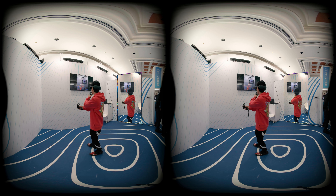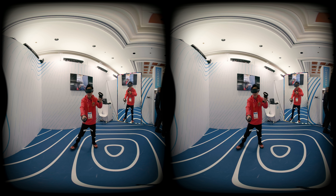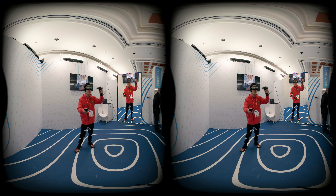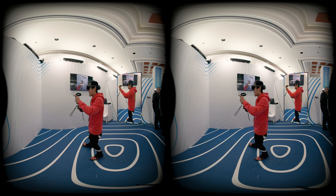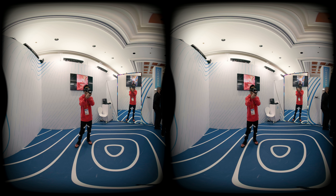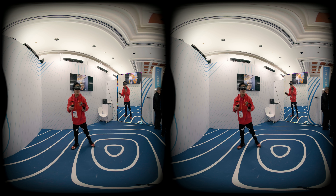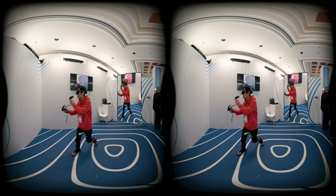They actually handle the screen really well — this is crazy. The only thing we see a little bit blurry is when I move my hand. When I move my hand, it has some wobble effects on the camera because I'm blocking the camera. When I'm blocking the camera, it does this little bit of wobble effect.